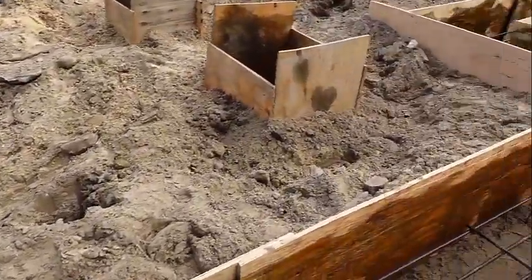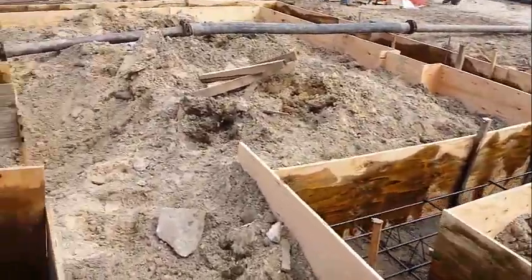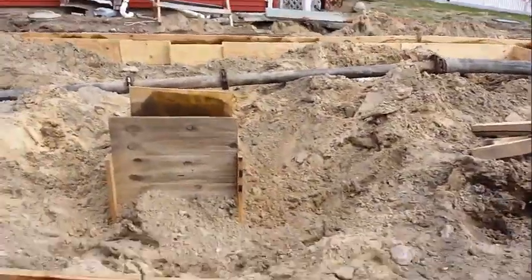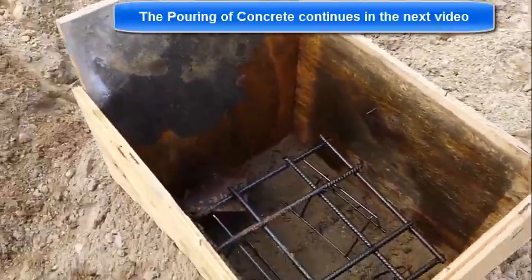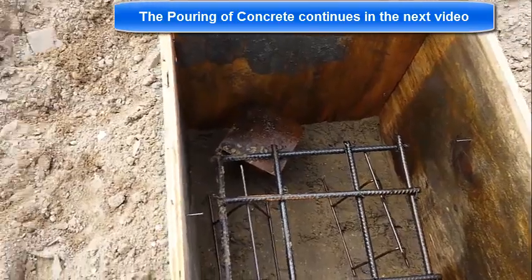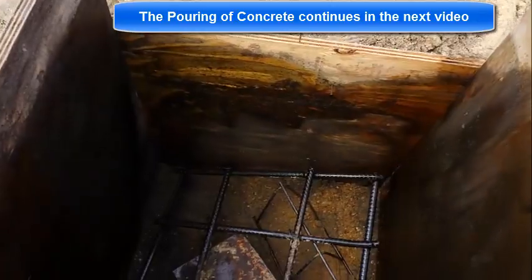This is a very typical footing. I'm going to go over here and show you the piers — they do have helical piles as well, and rebar is there too.